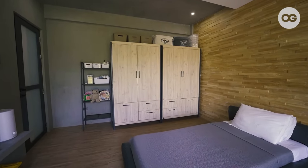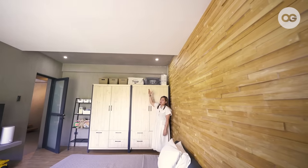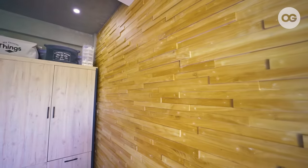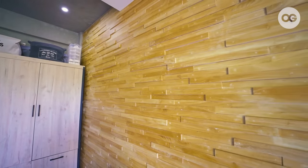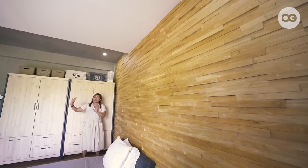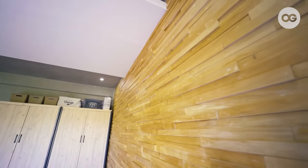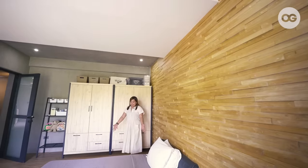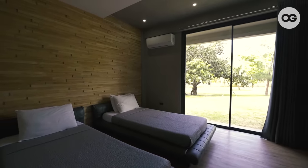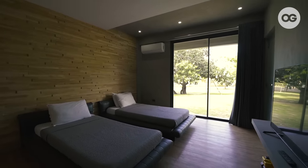Their toys are on top — sometimes they have toys they no longer want to play with, so we put them away up there. This wall is an accent wall. My husband wanted one side to be a cement finish and one side to serve as a decorative accent wall. Our beds are Japanese-inspired and padded for safety reasons, just in case they hit their knees or foot — hindi masyadong masakit.